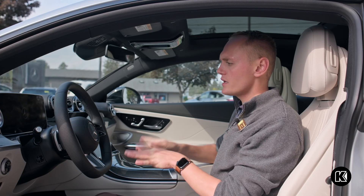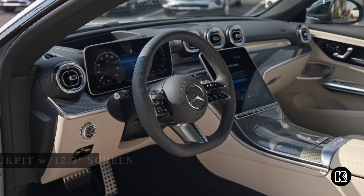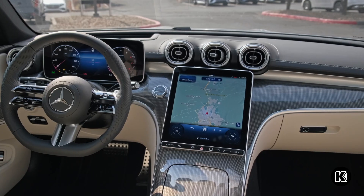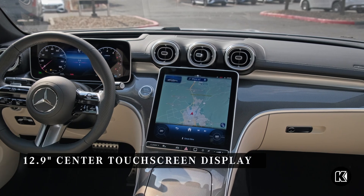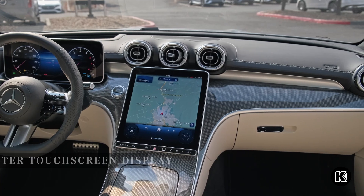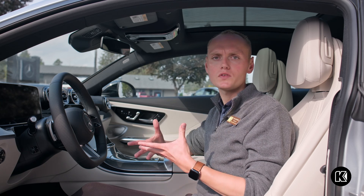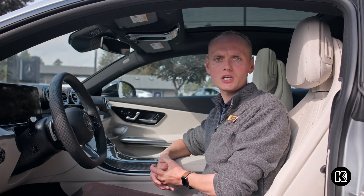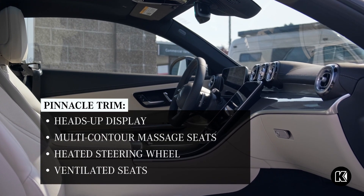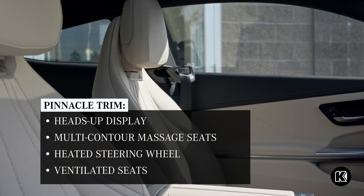The interior is going to be just like our C-Class and our GLC, so you get a 12.3-inch screen in front of you with your digital cockpit, and then an 11.9-inch screen to the side, angled more towards the driver. This one has the Pinnacle trim — when ordering, they have three levels: Premium, Exclusive, and Pinnacle. Pinnacle is the top of the line, giving you everything in Exclusive plus heads-up display and multi-contour seats with massage.